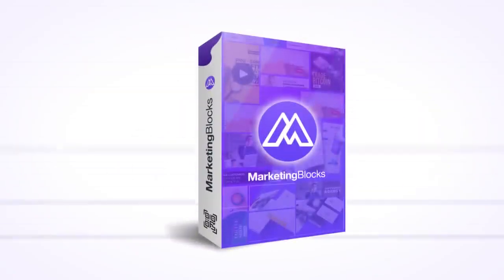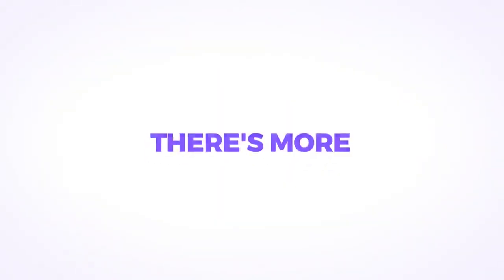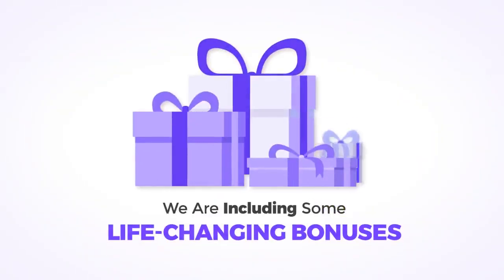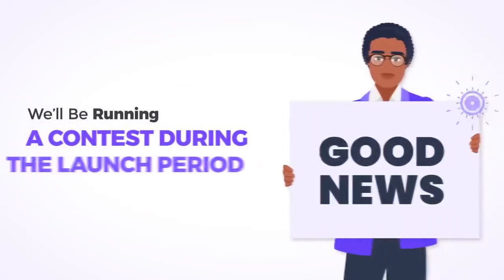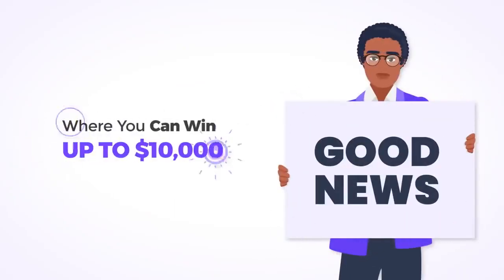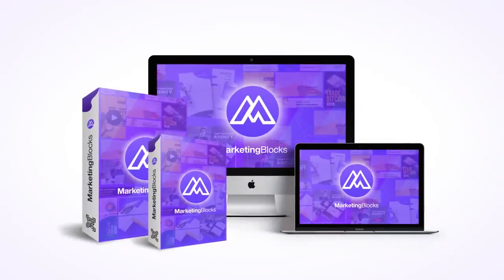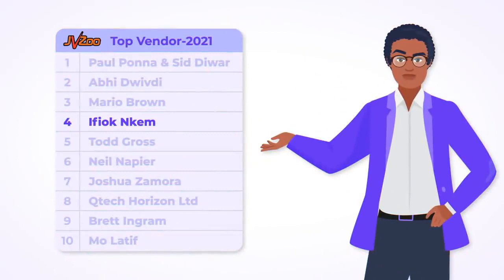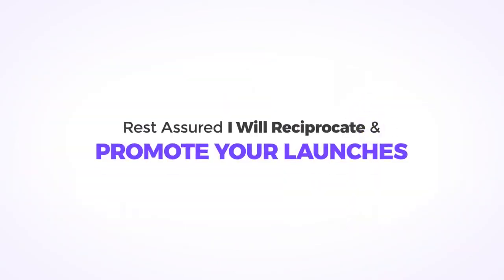During this launch, Marketing Blocks is going to be offered at such a low price, it's a steal deal anyone will regret missing. We're including some life-changing bonuses that make this offer 100 times better than it already is. We'll be running a contest during the launch period where you can win up to $10,000 — no minimums. The funnel is highly congruent and optimized to make you massive recurring commissions. Aside from being among the top four vendors on JVZoo, I'm also among the top 14 affiliates on JVZoo for 2021, and I will reciprocate and promote your launches.